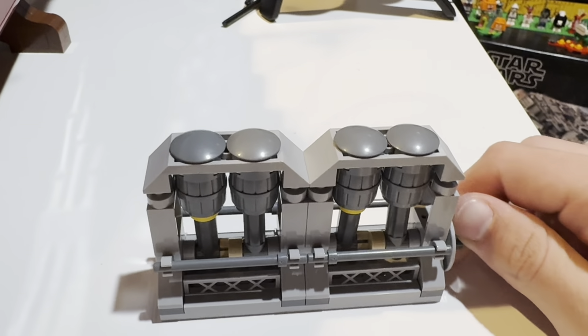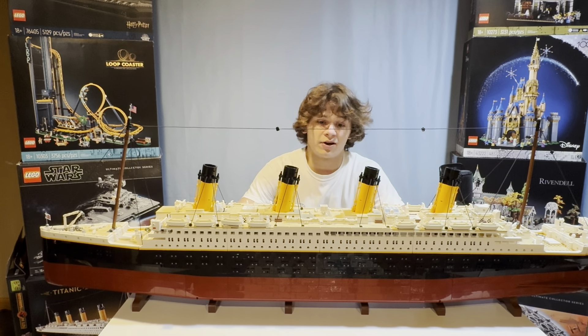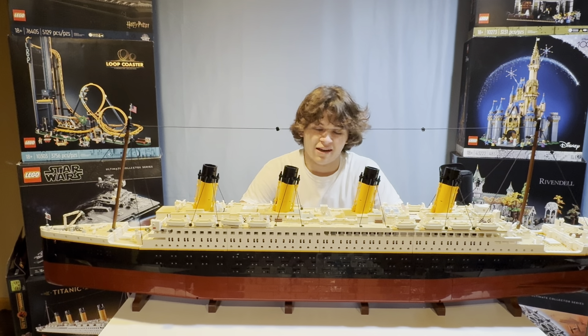You can even spin these giant engines. The Titanic is definitely the best deal if we're looking at price per piece, but I think it lacks some of the character that other sets have. It's a beautiful set, but I just love it when they have minifigures. We're getting super close, so let's finish it up.